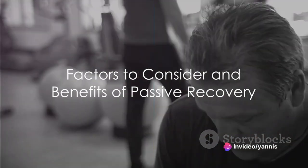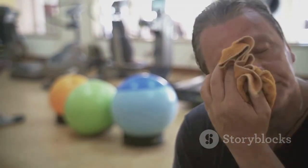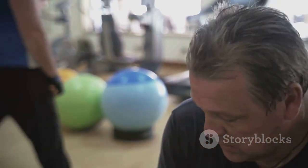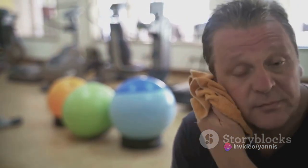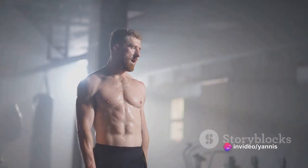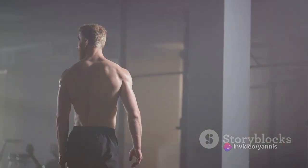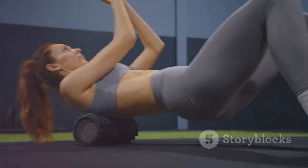So which one is more beneficial? This question has sparked numerous debates among fitness enthusiasts and health experts alike. The answer depends on a myriad of factors such as the intensity of your workout, your current fitness level, and the state of your overall health. If you've just completed a strenuous high-intensity workout, passive recovery is likely the better option — your body needs ample time to repair damaged muscle tissues and replenish depleted energy stores.